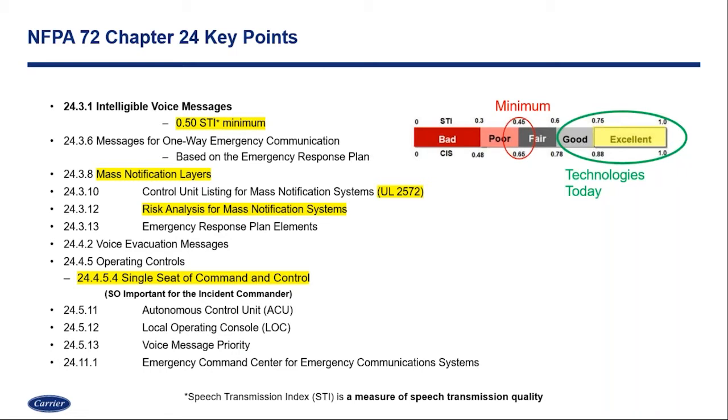When we think about mass notification, we think about an incident happening on our campus. One of the most important people who will show up is the incident commander. One of the things within NFPA is going to be that operational control — the ability for a single seat of command and control, often referred to as a single pane of glass. The ability to take control of not only the fire alarm system or voice evacuation system, but the giant voice and all of the disparate systems affecting each building and how the campus flows — that's going to come from one command and control location. The incident commander will need the ability to grant, deny, or take control of that solution when on site.